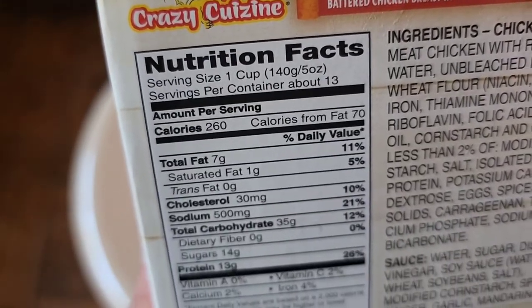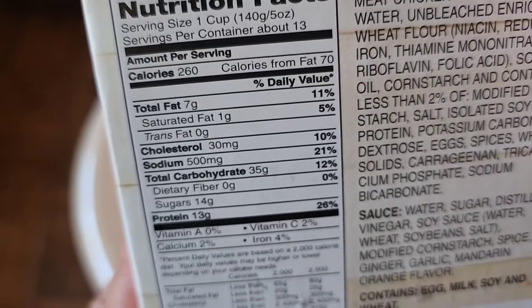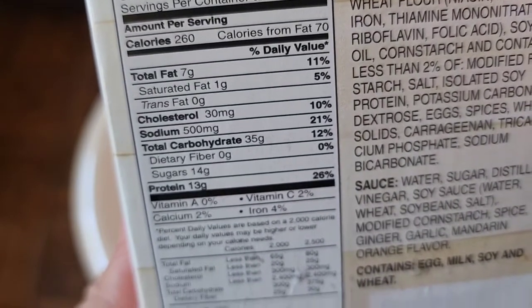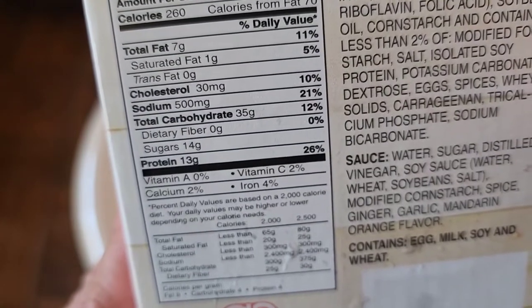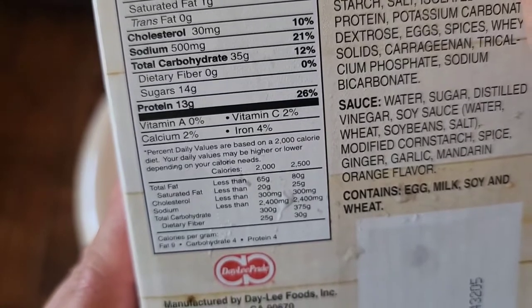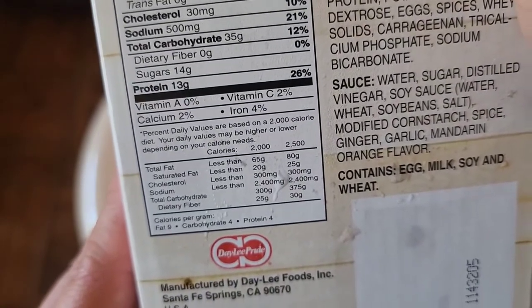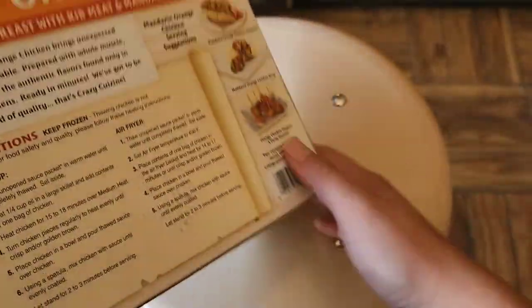The nutrition facts show about one cup per serving, 13 servings per container, about 260 calories per serving. There's quite a bit of sodium, quite a bit of protein, and a little iron, vitamin C, and calcium. There's not much else on the other sides of the packaging.